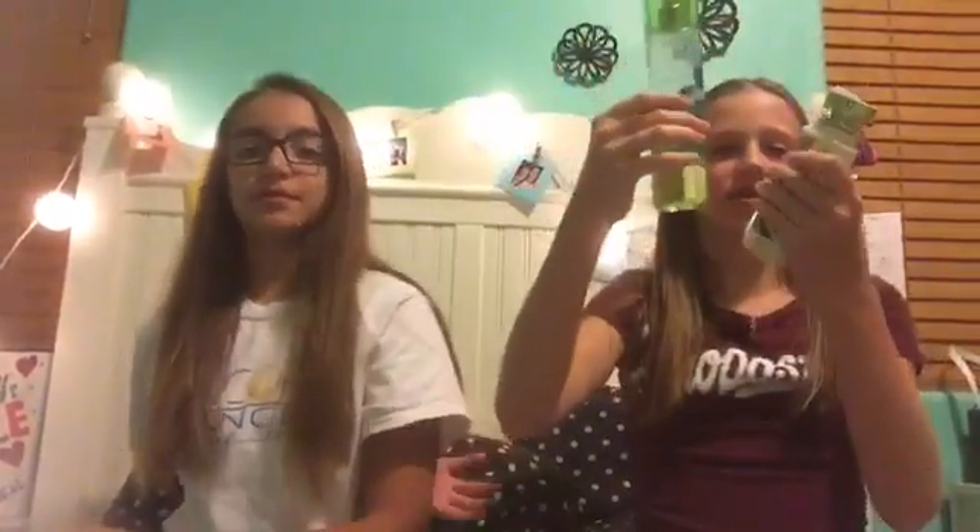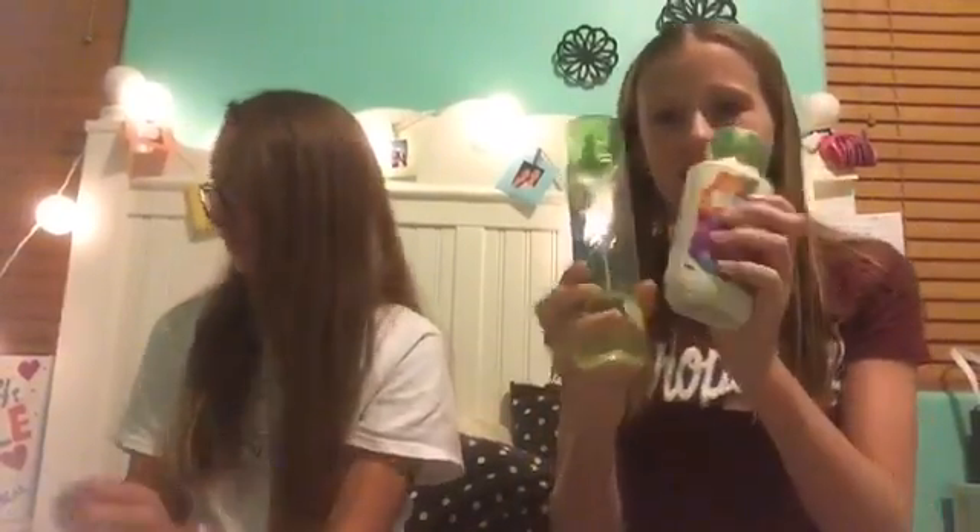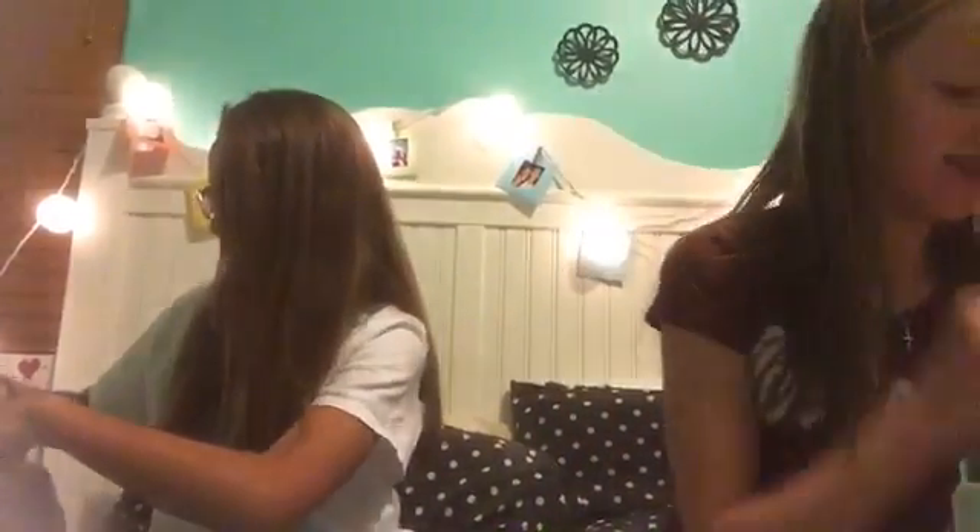My next thing is actually kind of similar — it's also from Bath and Body Works. I got the coconut scent. I use it a lot because it smells so delicious, like flowers and the beach. It's almost used up because I use it so much.